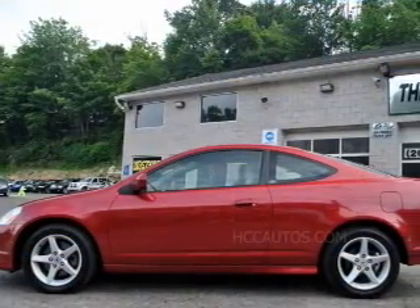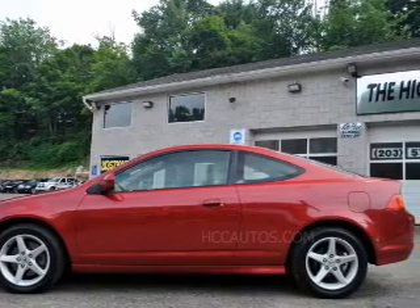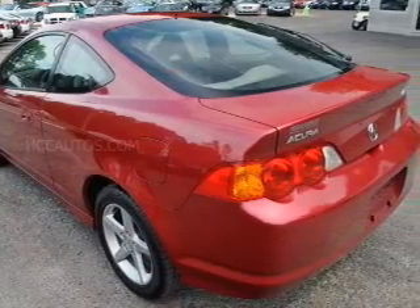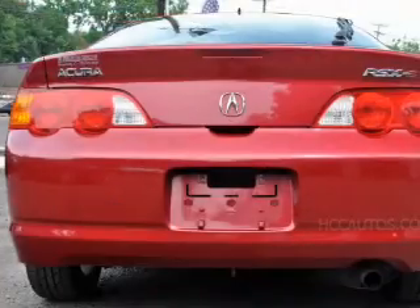Premium wheels lend a distinctive appearance. Savor your listening experience with the premium sound system. The anti-lock braking system will keep you safe on the road. Let the outside in with a power sunroof.